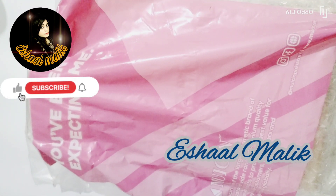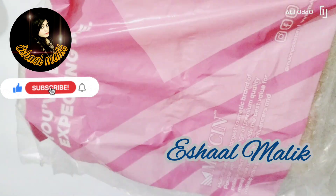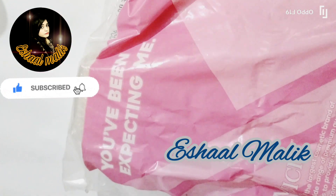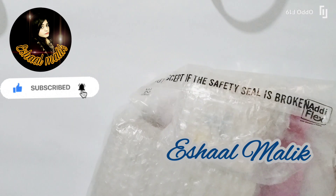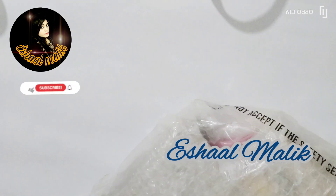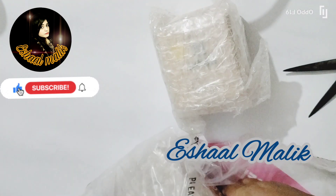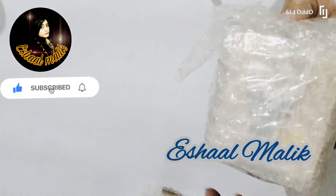Assalamu alaikum, my YouTube family! Welcome back to my channel. This is Ishal Malik. I hope you guys are doing good. In today's video, I am going to open a parcel which I had received from Musin. Musin is a well-known brand from Germany, and I had ordered some products from them which I am going to unbox.